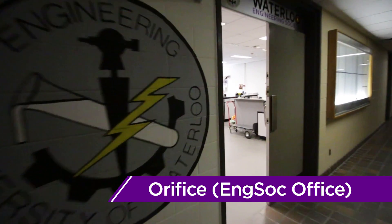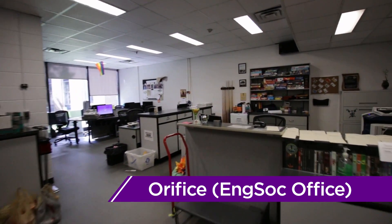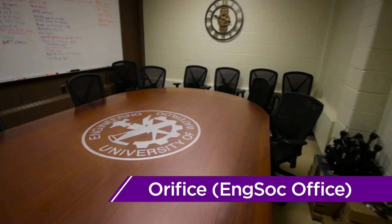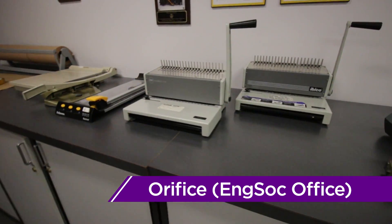Located just down the hall from Poets is the Engineering Society office, more commonly referred to as the Orifice. Open Monday to Friday, this is the place to visit when you have any questions related to the Engineering Society, need to borrow a stapler, or bind your work report.